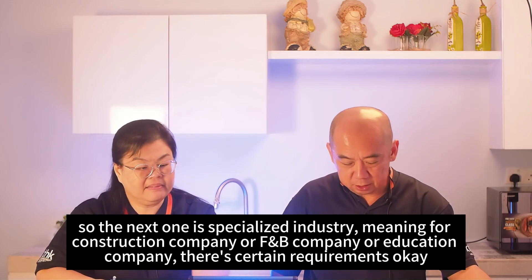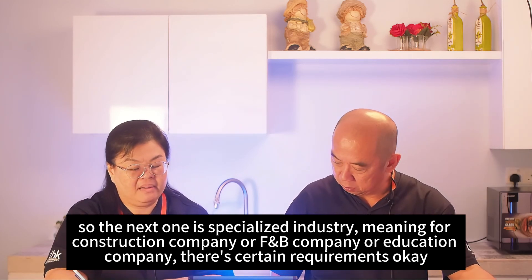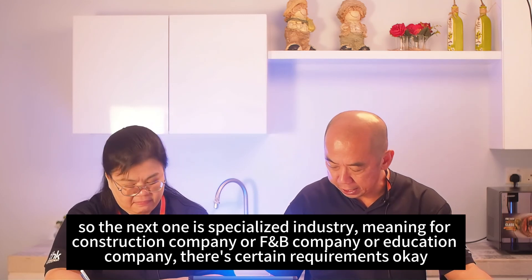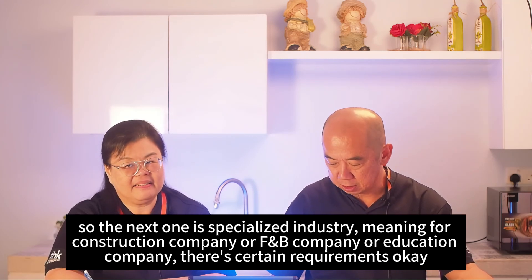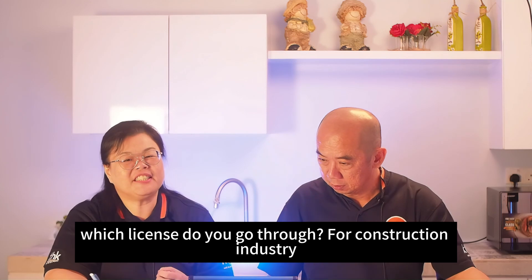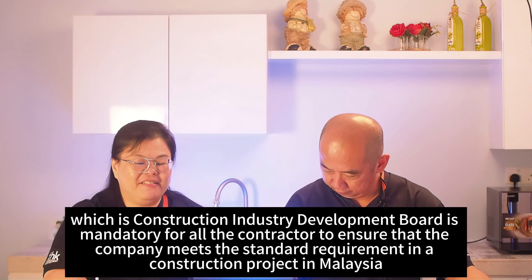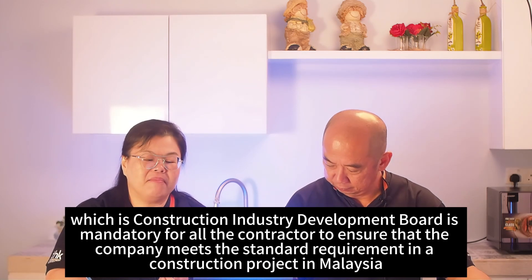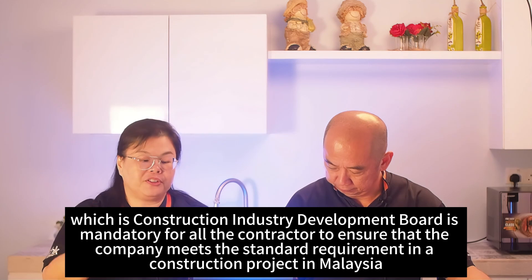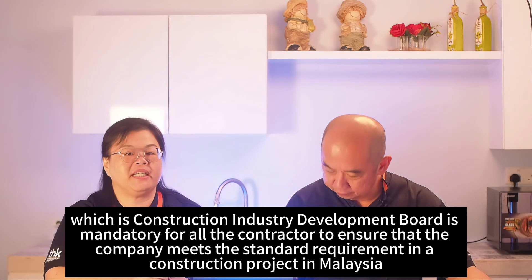For specialized industries, there are specific requirements. For the construction industry, companies are required to register with CIDB — the Construction Industry Development Board — which is mandatory for all contractors to ensure the company meets standard requirements for construction projects in Malaysia.